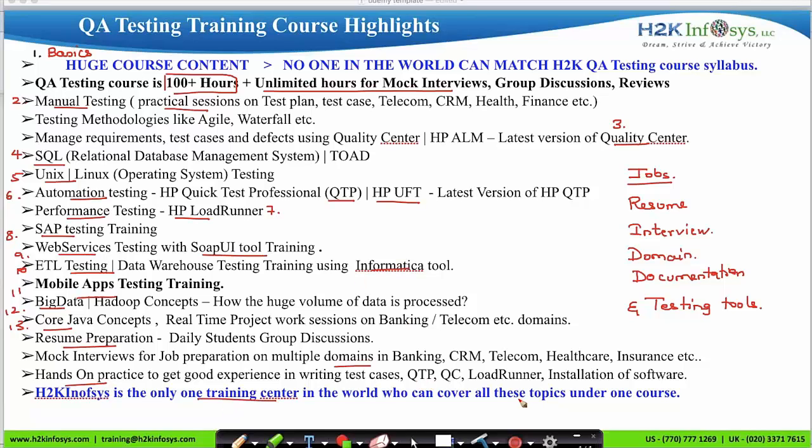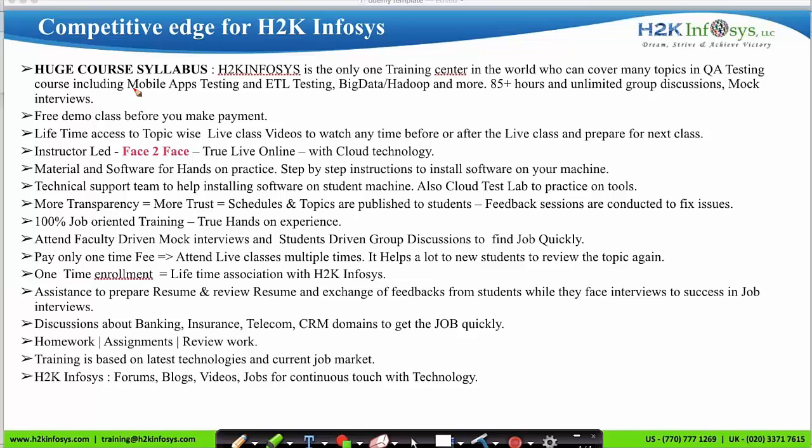H2K Infosys is the only training center in the world that covers all these topics under one single course. Services include a huge course syllabus, US-based instructors, one-time payment with unlimited session retakes, resume preparation, mock interviews, testing tool installation on your computer, domain-based learning, assignments with work review, training based on the latest technologies, and access to forums, blogs, videos, and the H2K Infosys job portal.